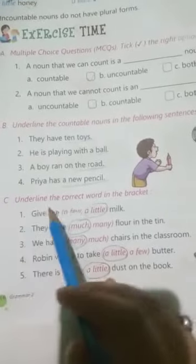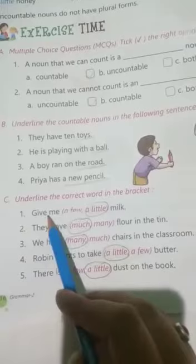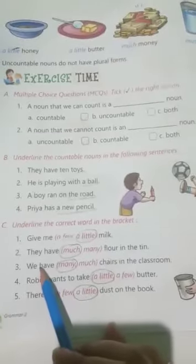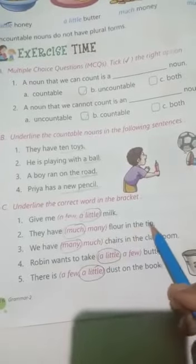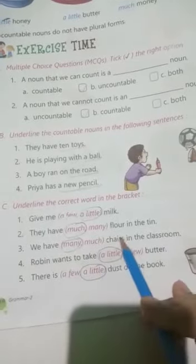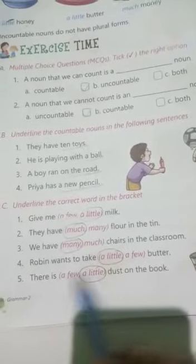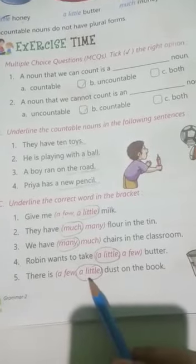Number C: Underline the correct words in the brackets. Number 1: Give me a few / a little milk — his answer is 'a little milk.' Number 2: They have much / many flour in the tin — his answer is 'much.' Number 3: We have many / much chairs in the classroom — his answer is 'many.' Number 4: Robin wants to take a little / a few butter — his answer is 'a little.' Number 5: There is a few / a little dust on the book — his answer is 'a little.'